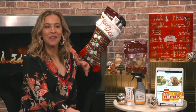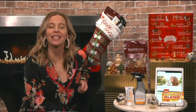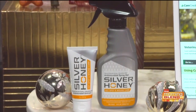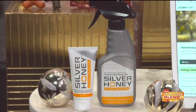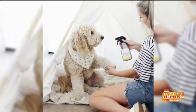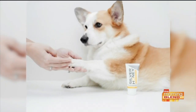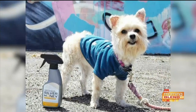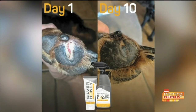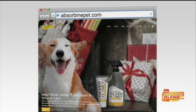We've got to treat them like family all year round, especially during the holidays. Starting with a stocking stuffer: Silver Honey Hot Spot and Wound Care. It's a total must-have — you don't want to be caught off guard if your pet has a hot spot or a skin wound. It's safe, natural, and works fast. It combines two powerful natural ingredients: manuka honey and micro silver, proven to kill bacteria and provide fast, soothing relief and healing for just about any skin irritation on a dog or cat. You can get Silver Honey at absorbine.com, PetSmart, Amazon, and others.